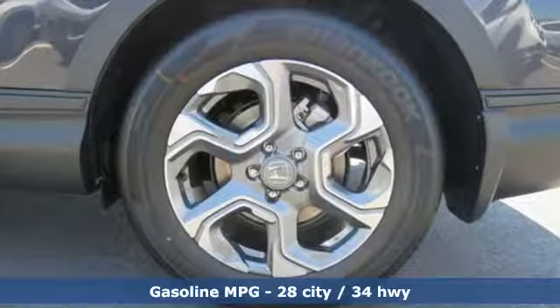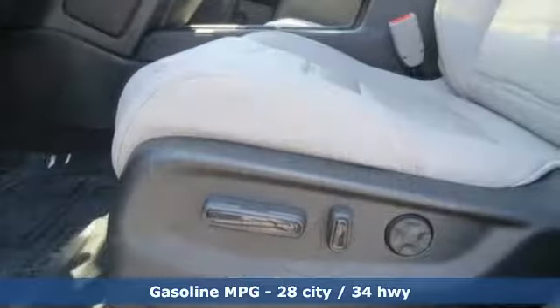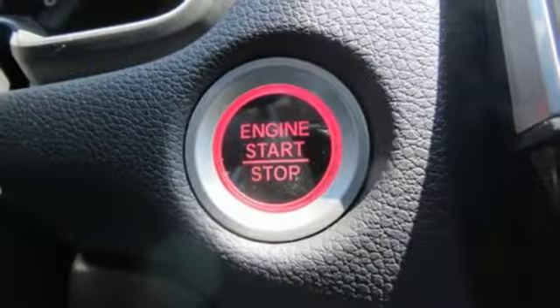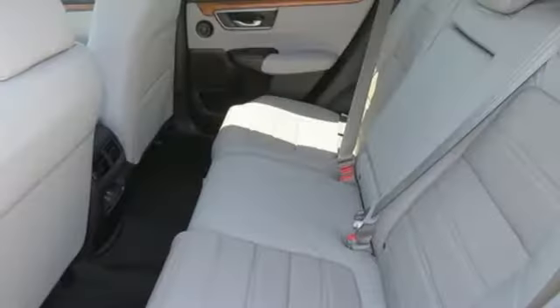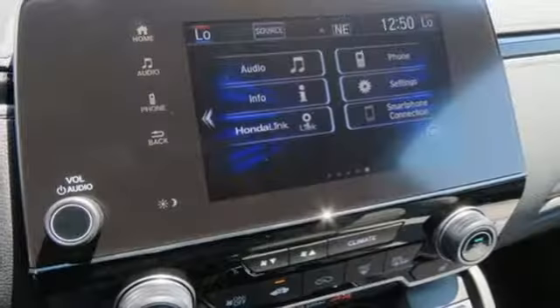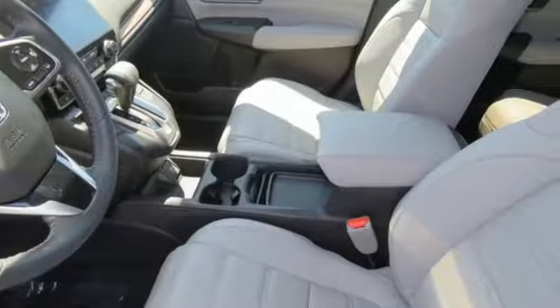It comes with all the amenities you need: streaming audio, doors and push button start proximity key, front heated leather bucket seats, auto dimming rear view mirror, remote engine start, dual zone climate control, intercooled turbo inline 4-cylinder engine, power sliding and tilting sunroof, gas pressurized shocks and power heated mirrors.